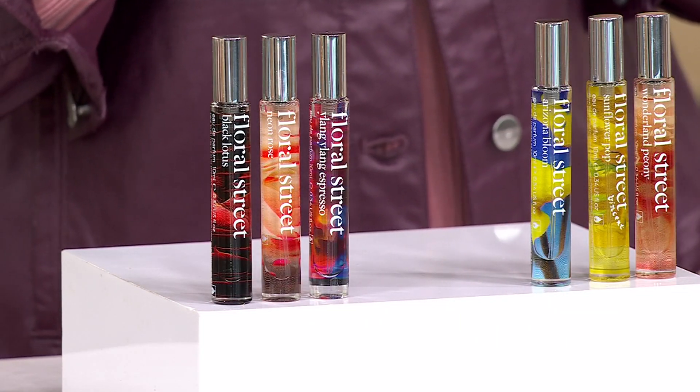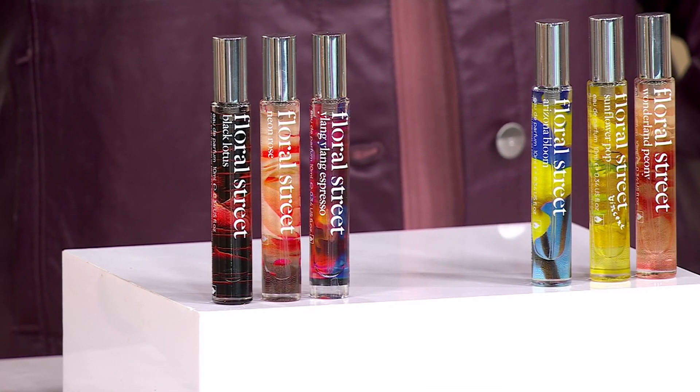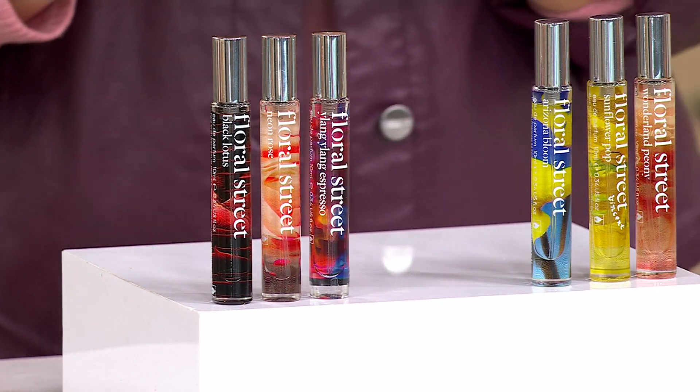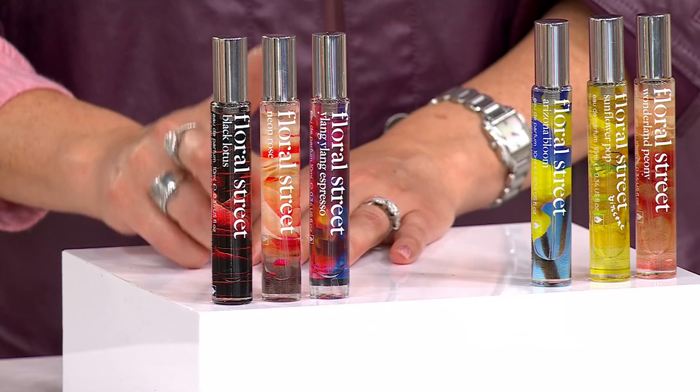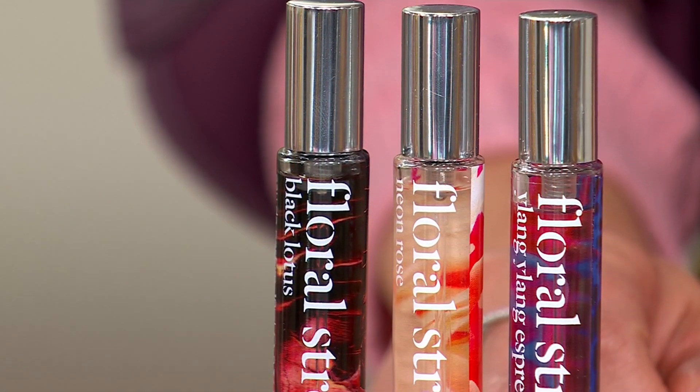This is that perfect size for popping in your handbag, at work, or whenever you just need that little pick-me-up — but also perfect for gifting as well. You can leave them on pillows if you've got guests. My daughter's at university in Edinburgh and I'll send her one of these with a little note just to pick her up. I've got all the collection at home, but I use these for travel all the time — one in the office, one in the car, one in my purse at all times.